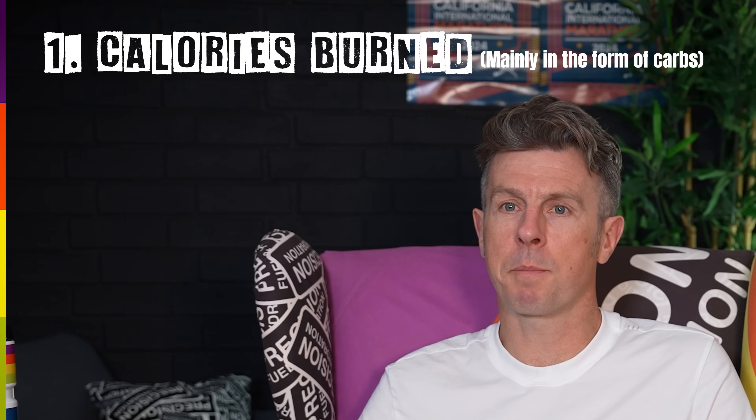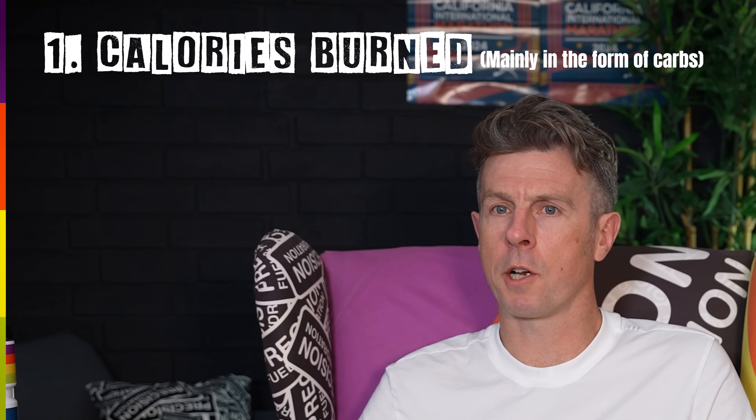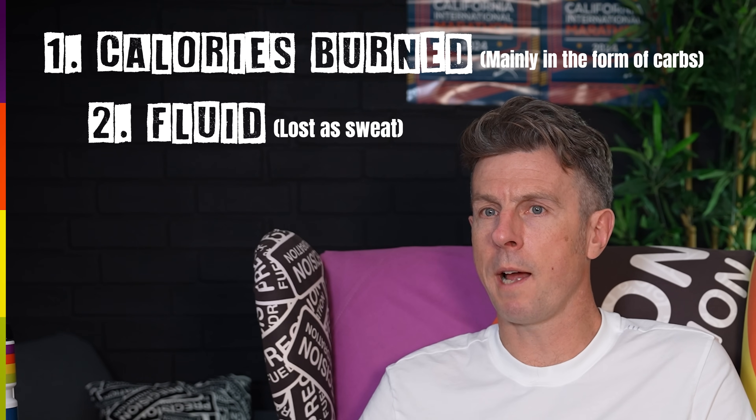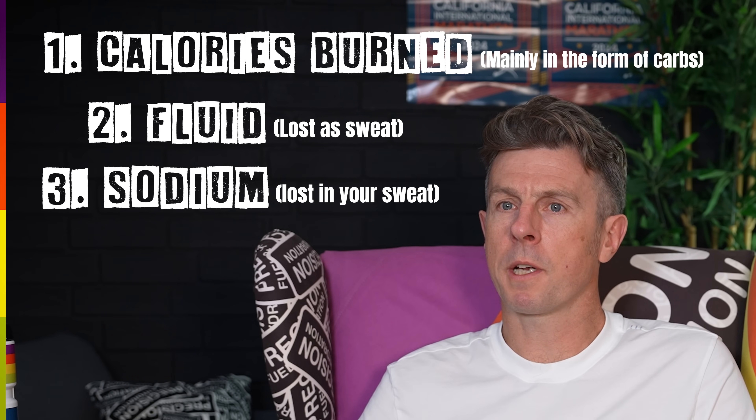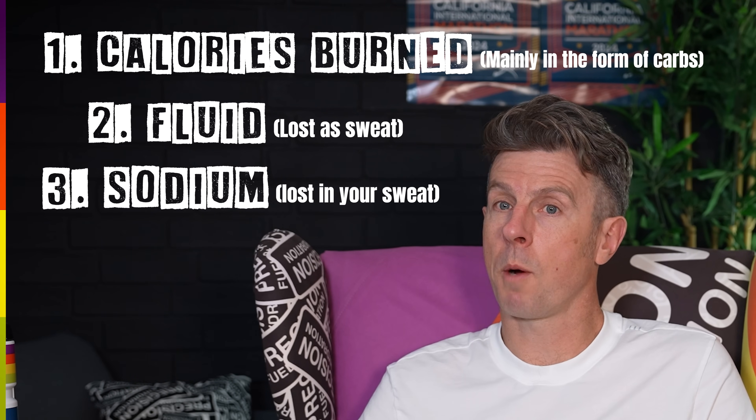What should be your focus when you're planning what to eat and drink during your race? When you boil it down to the fundamentals, there are three acute costs of running a marathon: calories burned, mainly in the form of carbohydrates; fluid lost as sweat, which is water; and sodium that you lose in your sweat. The topic of good nutrition practice is more complex than this, but ultimately replacing a decent proportion of carbohydrates, fluid and sodium should be the focus of any marathon nutrition strategy.